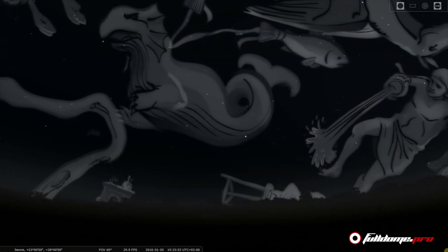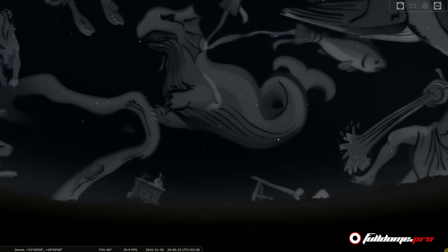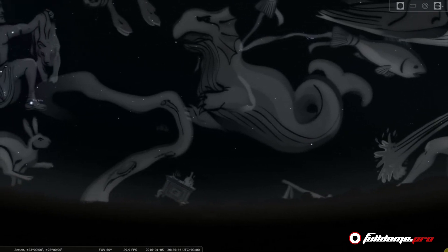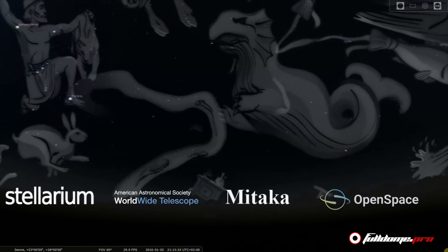Every Full Dome Pro planetarium is produced to bring science lessons to life with additional software, third-party and open source astronomical simulators like Stellarium, World Wide Telescope, Mitaka, or Open Space.